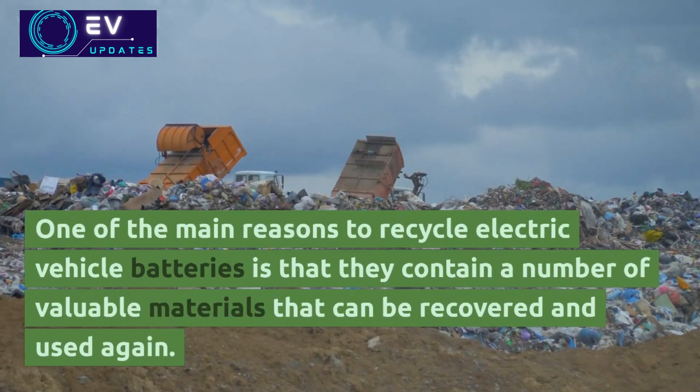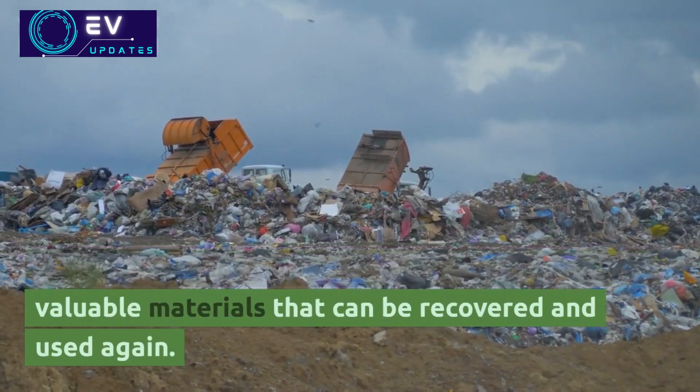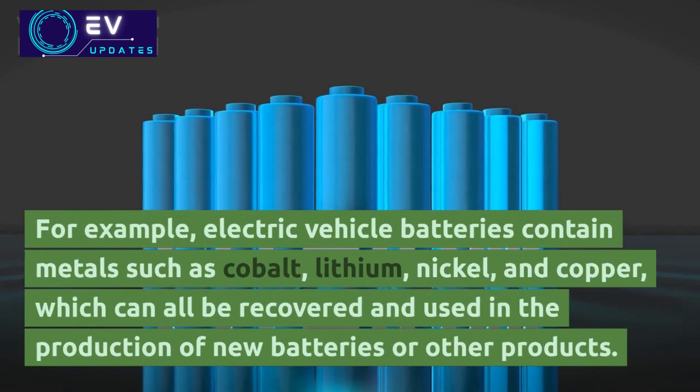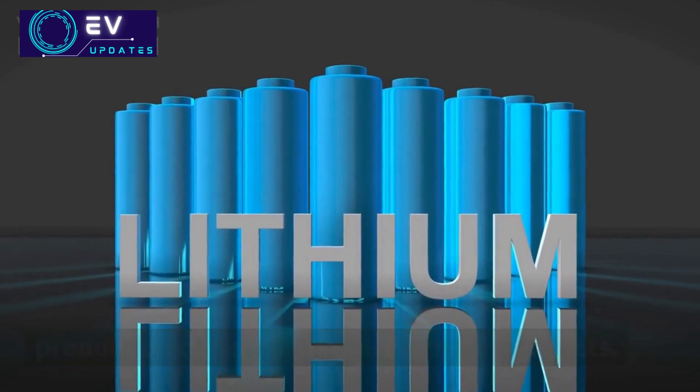One of the main reasons to recycle electric vehicle batteries is that they contain a number of valuable materials that can be recovered and used again. For example, electric vehicle batteries contain metals such as cobalt, lithium, nickel, and copper, which can all be recovered and used in the production of new batteries or other products.